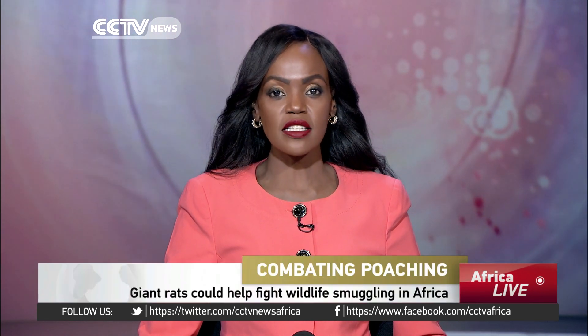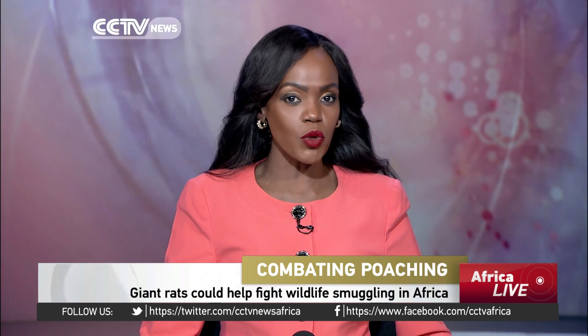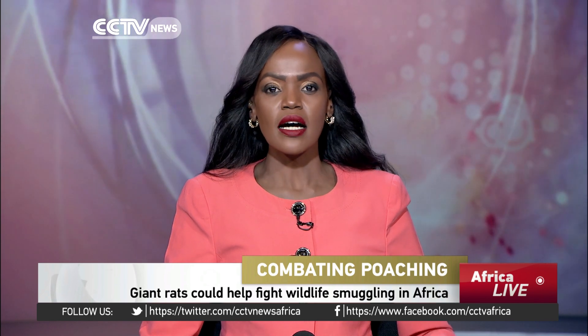The fight to stop the illegal trade in wildlife and other restricted items is about to get a new hero: the African pouched rat. This rodent is trainable, has strong sensing abilities, and is manageable.